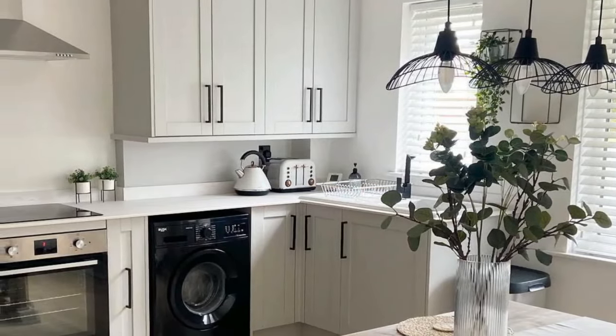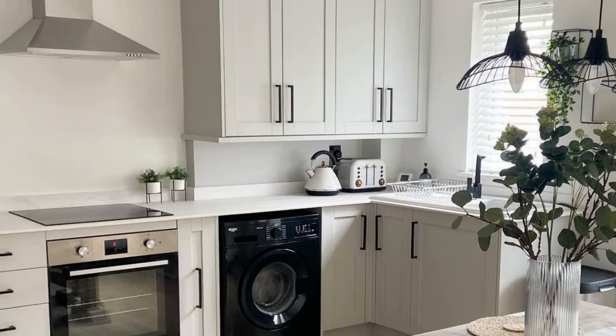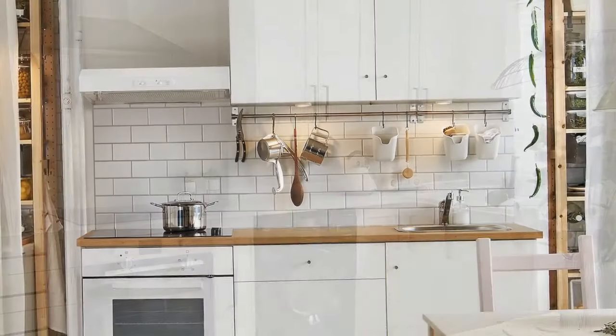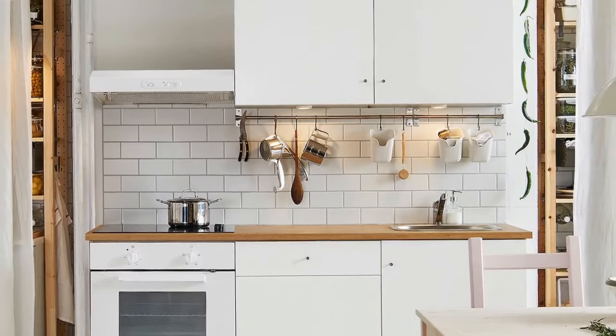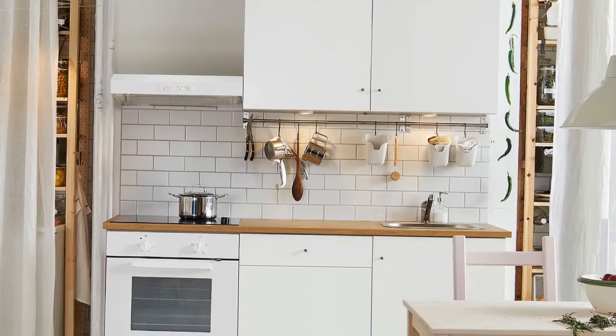For the backsplash, keep it simple with white subway tiles or create a statement with a single row of mosaic tiles in a neutral color. You can even paint your existing backsplash for a quick and easy update.